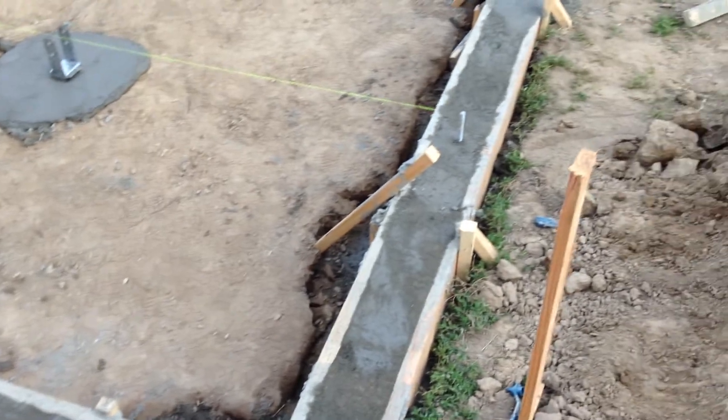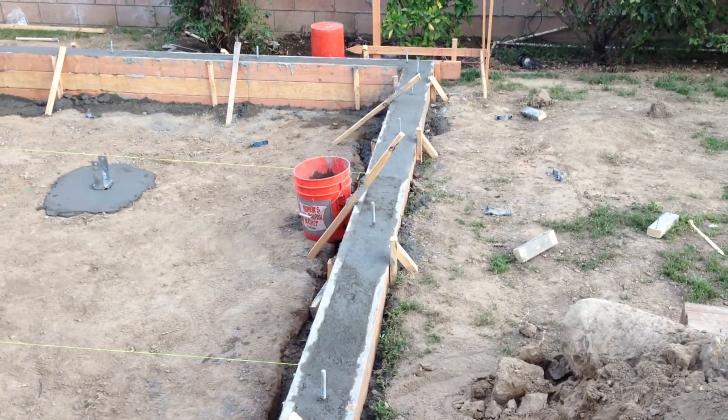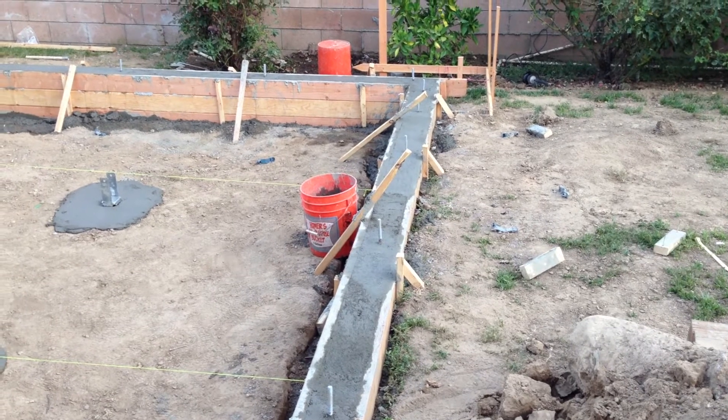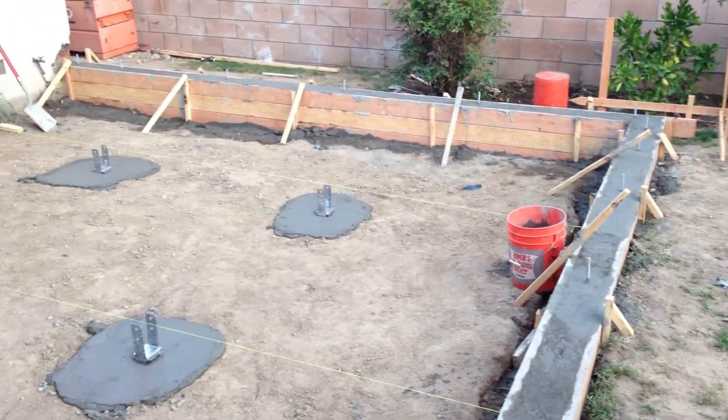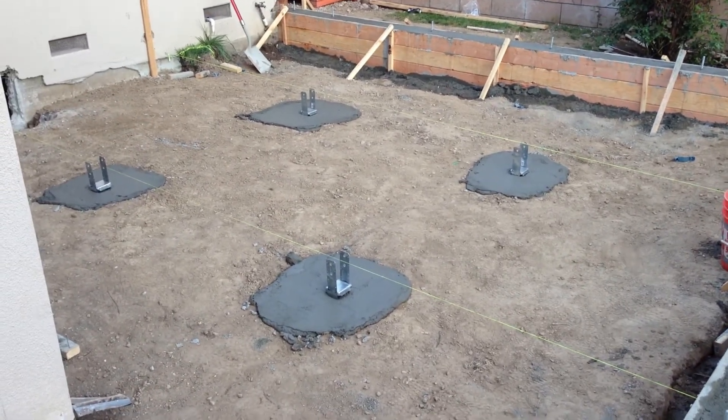For all of your room addition needs, construction or renovation services, please feel free to call Precision Construction at 310-497-5438 or look us up on the web at precisionconstructionco.com.